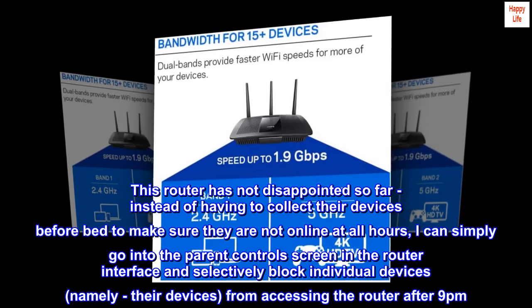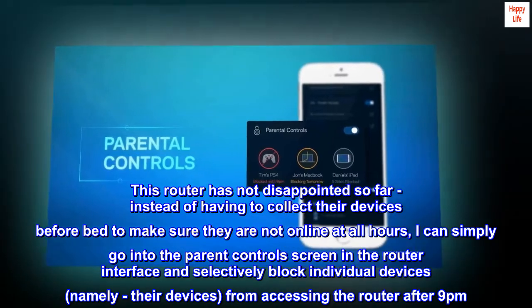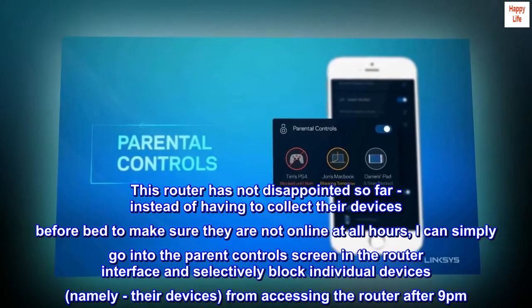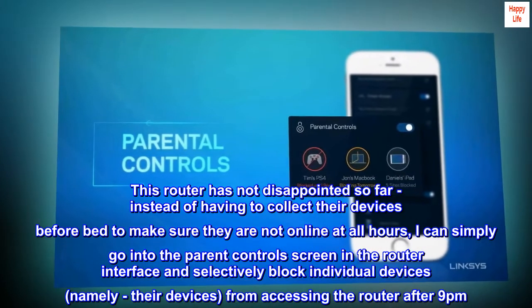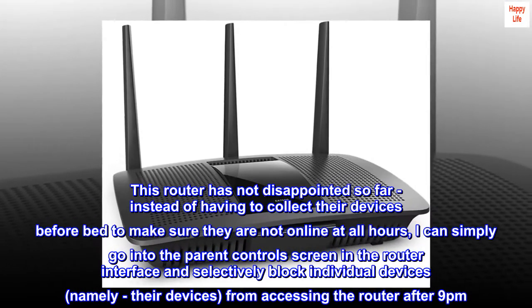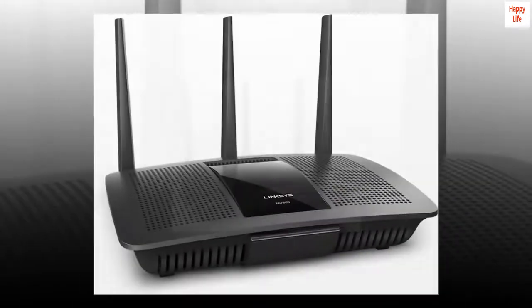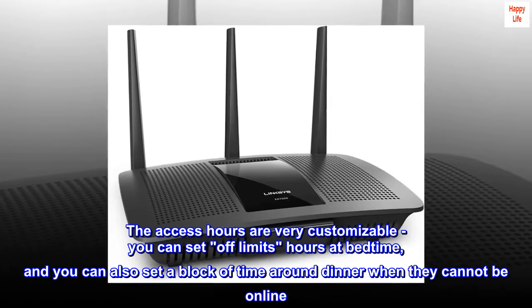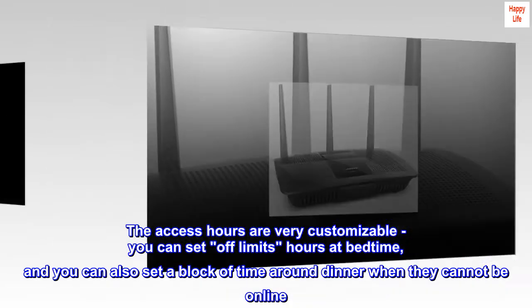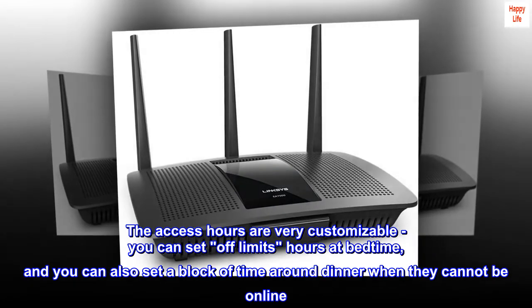This router has not disappointed so far. Instead of having to collect their devices before bed to make sure they are not online at all hours, I can simply go into the parental controls screen in the router interface and selectively block individual devices — namely, their devices — from accessing the router after 9 p.m. The access hours are very customizable; you can set off-limits hours at bedtime, and you can also set a block of time around dinner when they cannot be online.